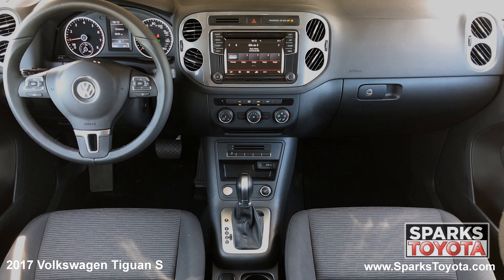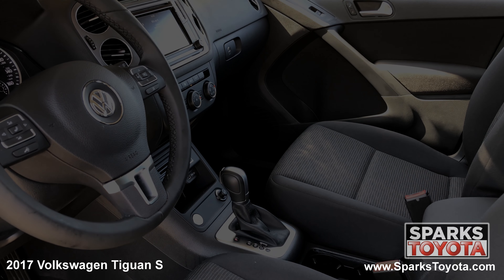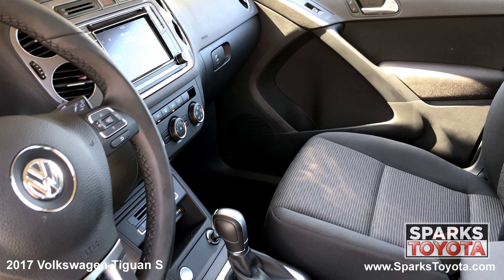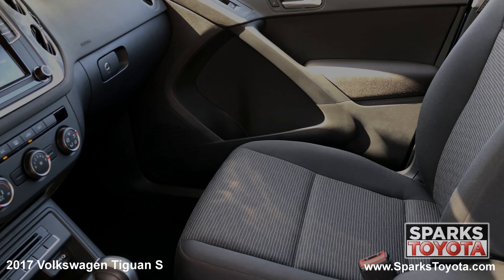The front of the cabin is well-appointed with nice aluminum and metallic accents. Drivers and passengers will be very comfortable in the adjustable fabric seating. You have a large console with storage, plenty of cup holders, and another power outlet. This Volkswagen is also equipped with a locking glove box, refrigerated storage, and a push-button start.